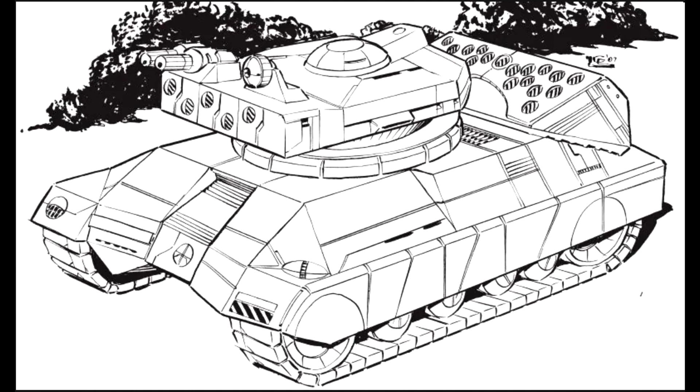Variants. The Sturmfeuer is so new and specialised that there are no variants currently available. It is rumoured that some Sturmfeuers had been given to House Davion for experimentation, but that several were lost along the way.